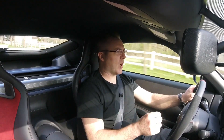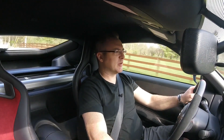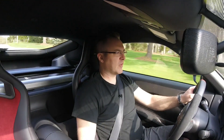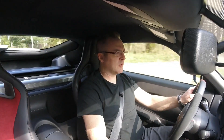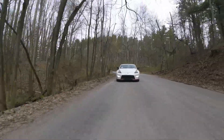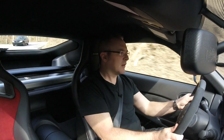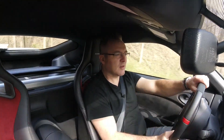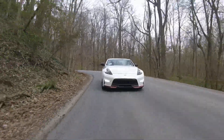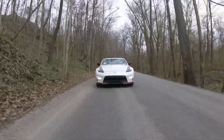I might get quiet here because I'm going to be focusing. We'll see how she does. I like the rev matching for downshifting, because I don't have to think about it right now. She is quick and handles fantastic.